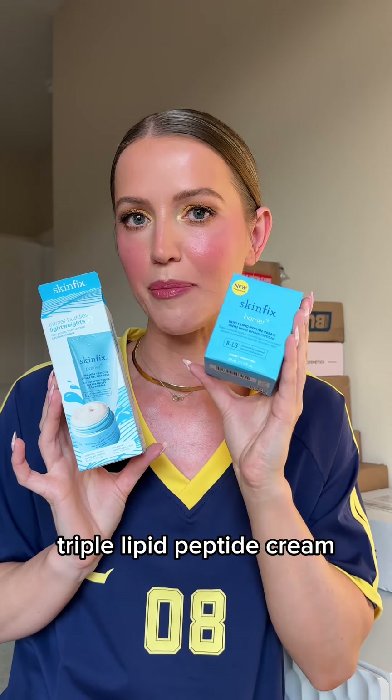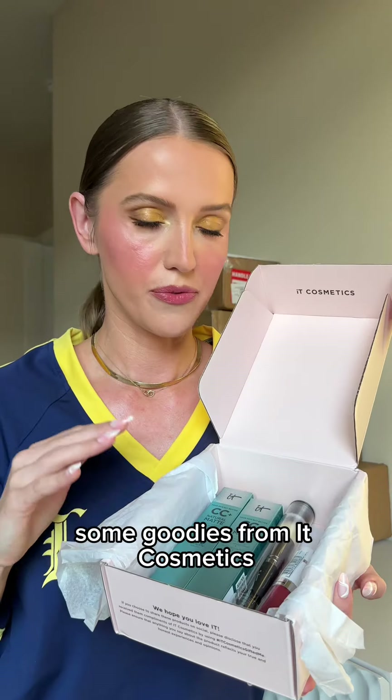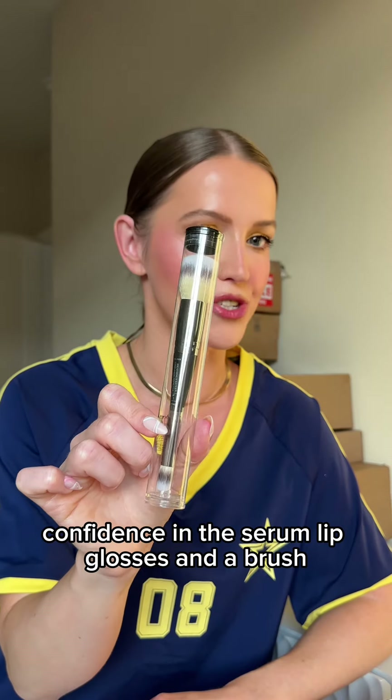Next we have protein bars from Build — I cannot wait to try them. Skin Fix sent over the Tripped Lipid Peptide Cream and this cute little set. This is not PR, I bought it myself — this is the Queen of Hearts eyeshadow palette from Color Rain, it's so beautiful. Some goodies from IT Cosmetics: CC+ Natural Matte Foundations, Confidence in the Serum, lip glosses, and a brush.